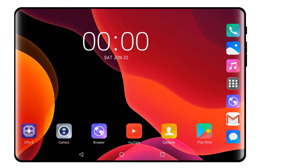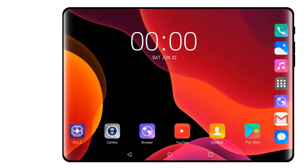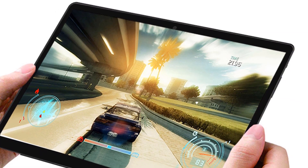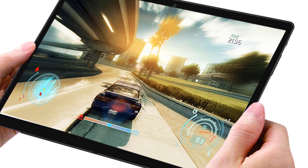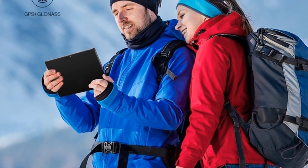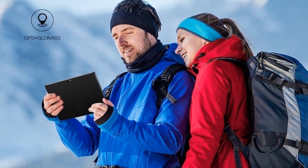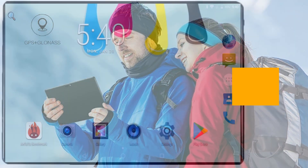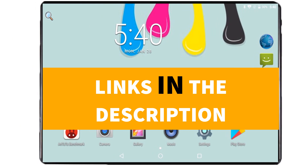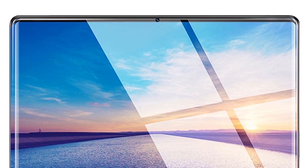Hey guys, in this video we're going to be checking out the top 5 best Android tablets under 100 dollars. I made this list based on my personal opinion and research, based on quality, durability, price, and more. I've included options for every type of consumer, so if you're looking for the best product money can buy, this is for you. For more information and updated pricing, check the links in the description below. Let's get started with the video.